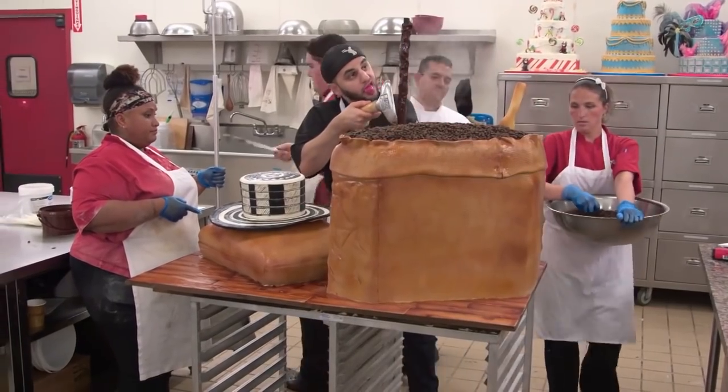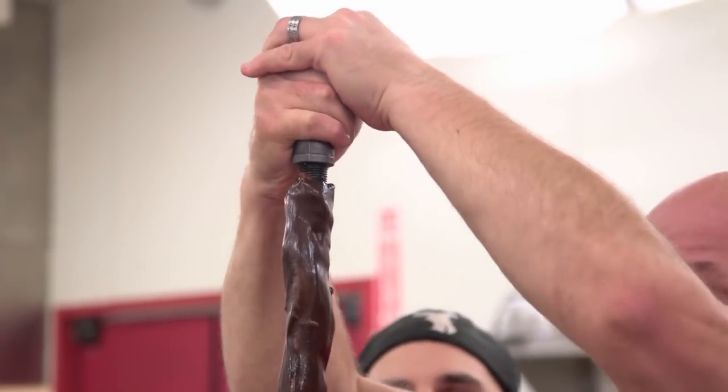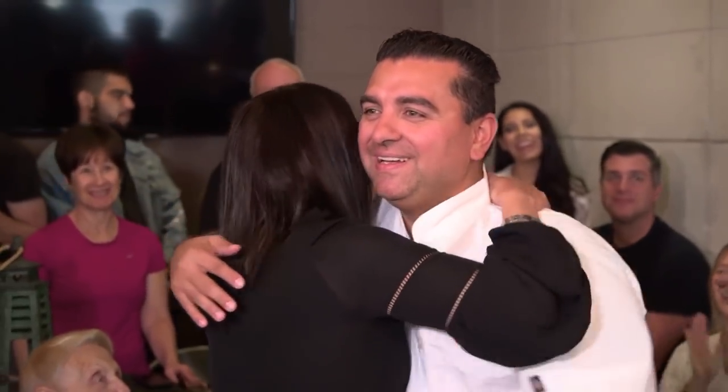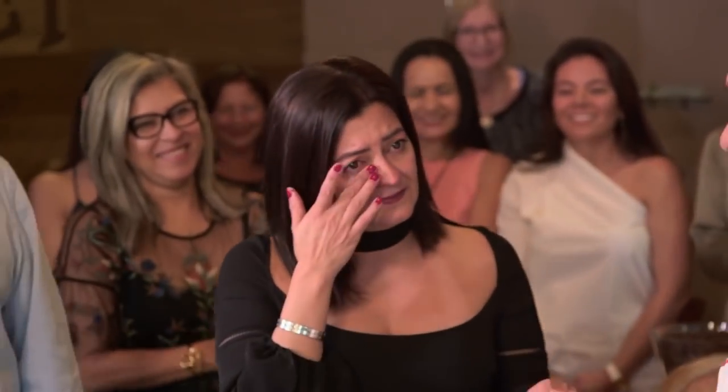This gravity-defying centerpiece really takes this cake to a whole new level. The secret? A metal pipe covered in molding chocolate gives the illusion of a stream of hot coffee pouring into the mug. Café owner Lily cried at the sight of the cake — and really, what more could a cake boss ask for?